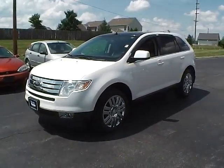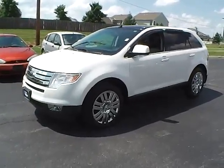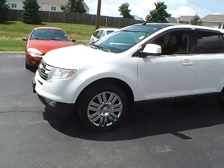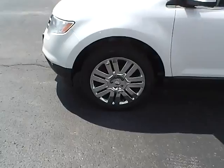Today's video is on a 2009 Ford Edge Limited all-wheel drive. Exterior color is white platinum tricot with a charcoal black interior. This vehicle has a 3.5 liter 6 cylinder engine, 6 speed automatic transmission, and currently has 102,000 miles.